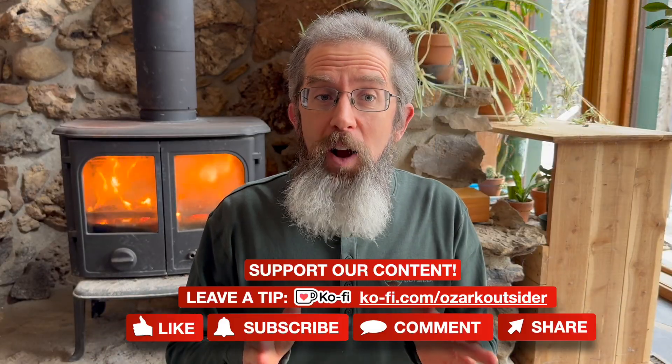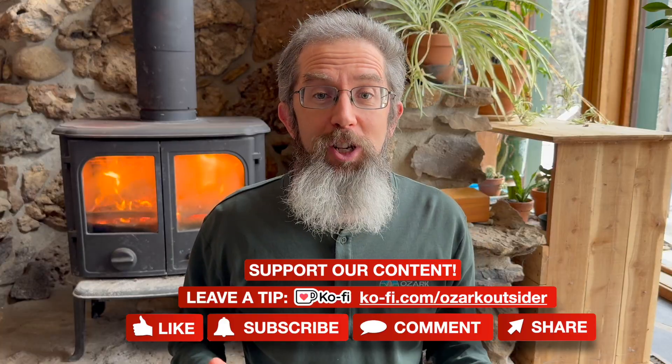Shale may not offer solid support, but you can. We're grateful to viewers who've supported us financially via Ko-fi — link below — and for all those who like, comment, and subscribe. With your bedrock support, we can keep delving deeper into Ozark geology.